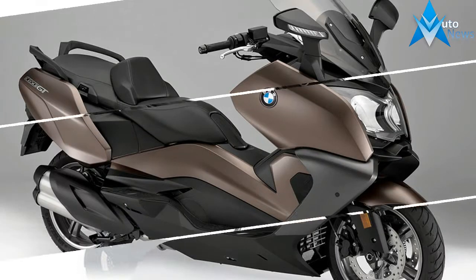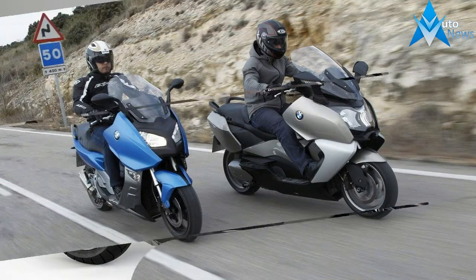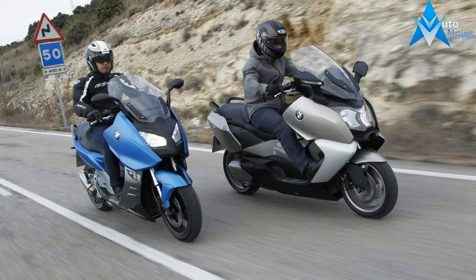Conquer the city. Or get away from it. It's your call. Do what you want in comfort with the BMW Maxi Scooter C650 GT.